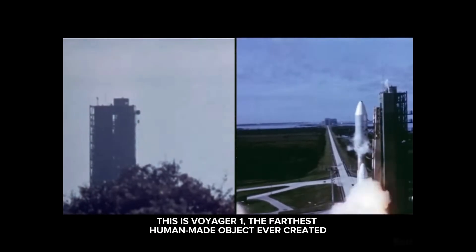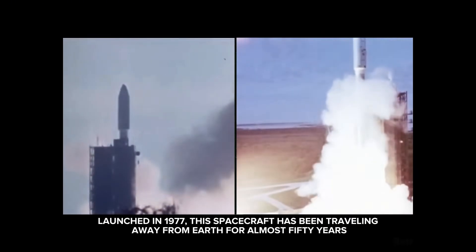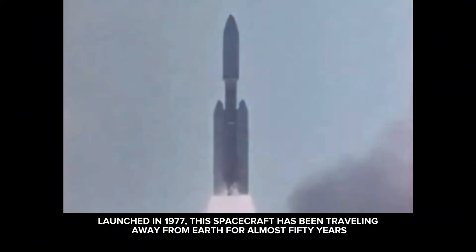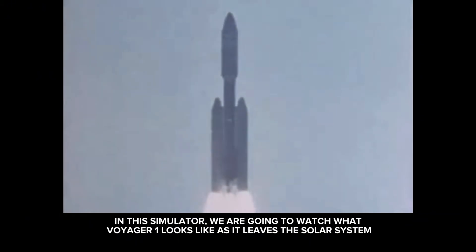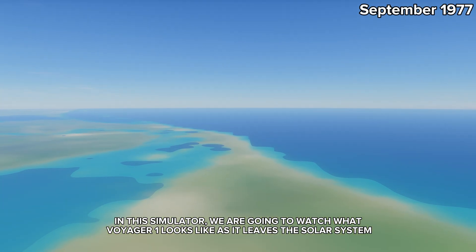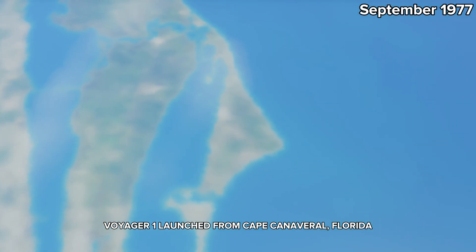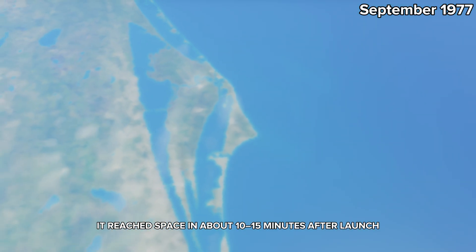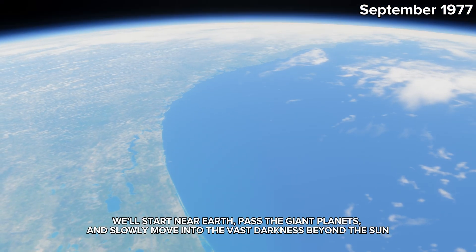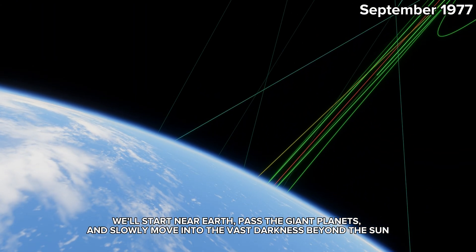This is Voyager 1, the farthest human-made object ever created. Launched in 1977, this spacecraft has been traveling away from Earth for almost 50 years. In this simulator, we are going to watch what Voyager 1 looks like as it leaves the solar system. Voyager 1 launched from Cape Canaveral, Florida, and reached space in about 10–15 minutes after launch. We'll start near Earth, past the giant planets, and slowly move into the vast darkness beyond the sun.